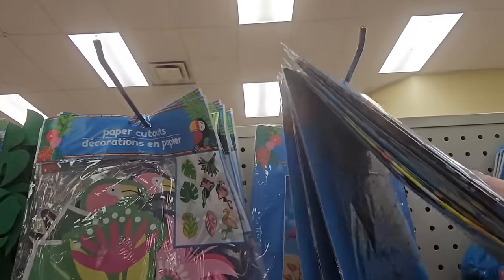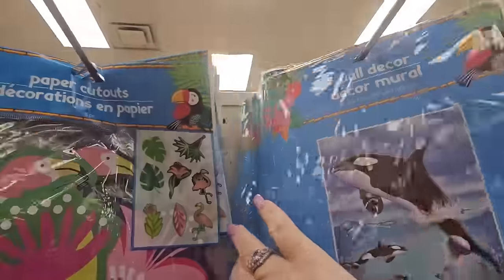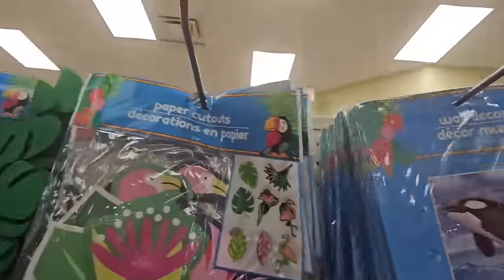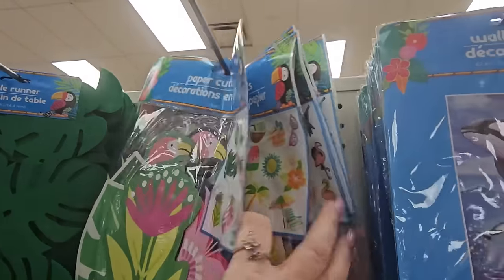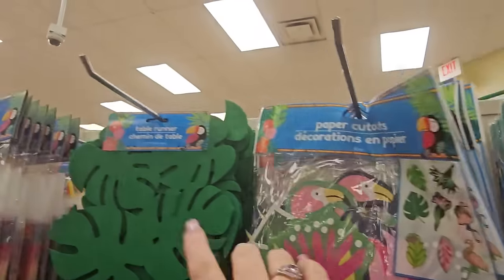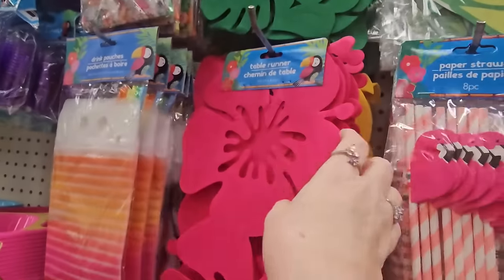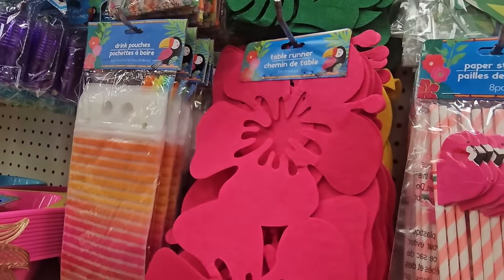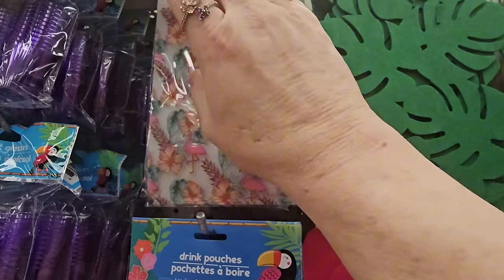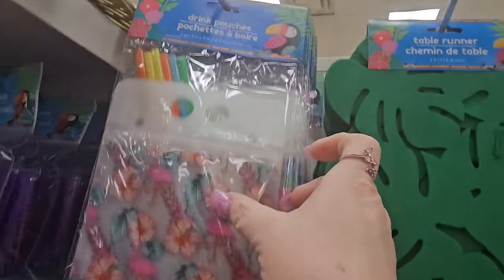We have tinsel decorations — fish, pineapple, or sun — and wall decor with whales and tropical birds and flamingos. There are paper cutouts for a tropical party — flowers, tropical birds. A green jungle table runner in emerald green and a hot pink table runner, both three feet long. There are drink pouches — plastic pouches with straws, six pieces for $1.25.